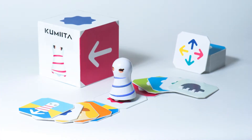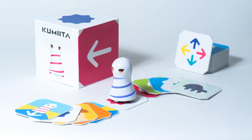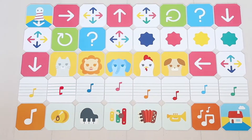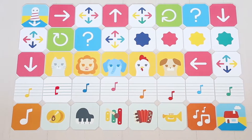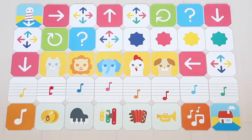The beginner panel set includes Kumita and 40 panels for a variety of actions. There are 30 different panels that make Kumita move, spin, light up, play music, play an instrument or animal sound, and even do a random action.